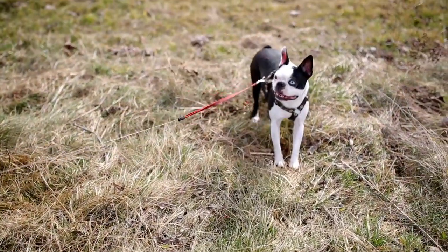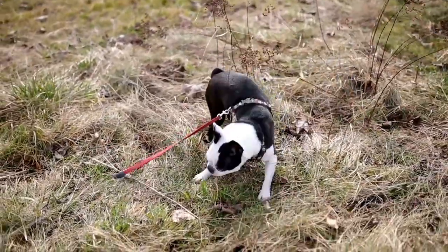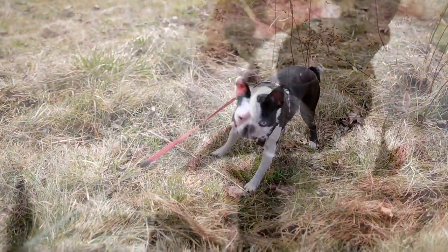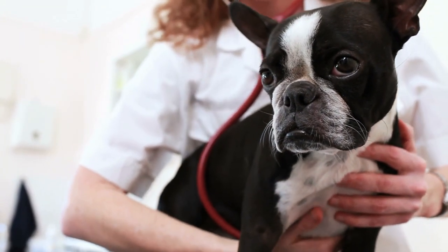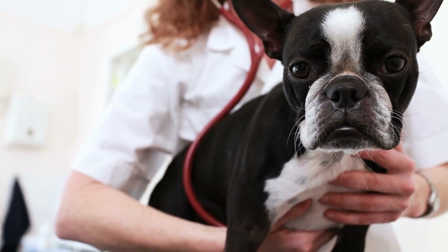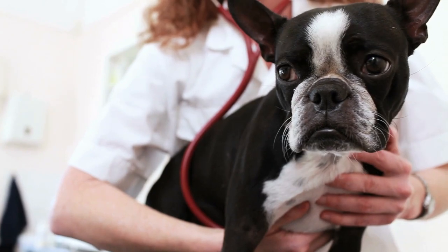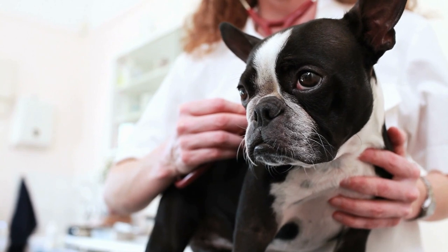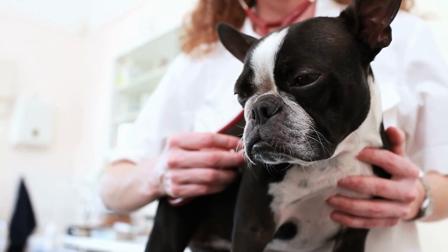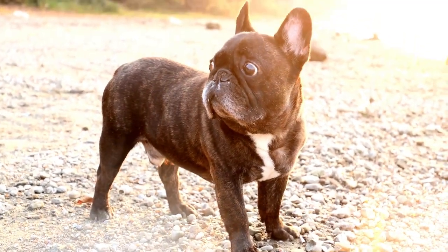Spinal issues frequently occur in these breeds, such as intervertebral disc disease and hemivertebrae, which is the failure to properly develop the spine's bones. Other common ailments include patellar luxation and heatstroke. Due to their prominent, bulging eyes, eye problems such as cataracts, corneal ulcers, and glaucoma are also common. Boston Terriers are known to develop deafness in one or both ears, and sometimes this breed develops seizures. French Bulldogs, on the other hand, tend to get skin allergies.